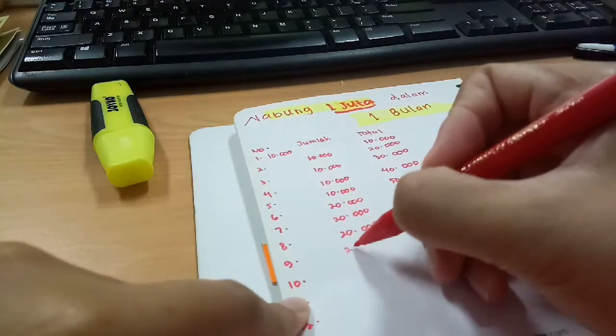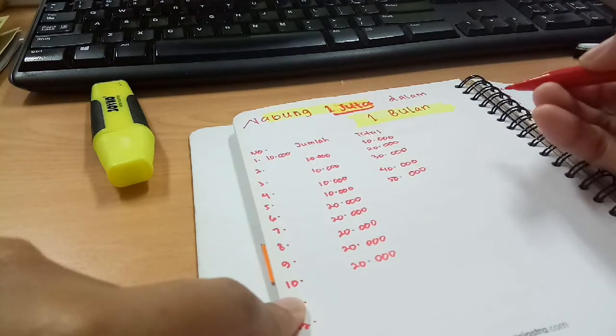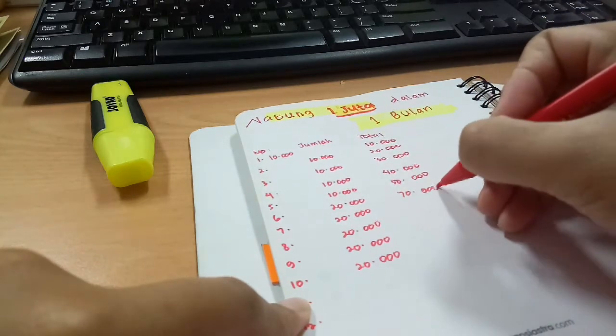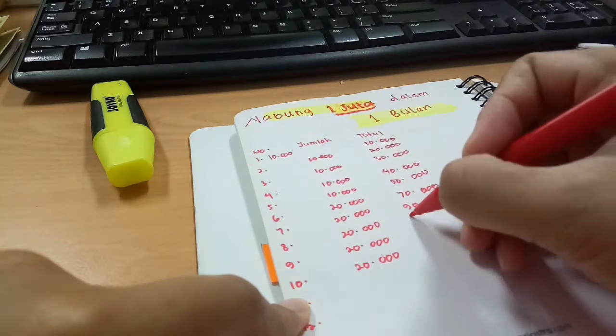Kemudian di hari ke-6 kita akan nabung dengan jumlah 20.000, itu sampai dengan hari ke-10. Dan kemudian setelah 20.000 itu kita jumlahkan juga — jadi setiap harinya kita akan jumlahkan nominal tabungan yang kita tabung.